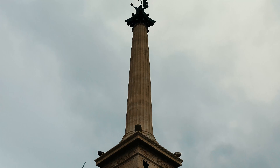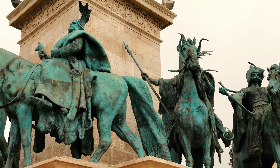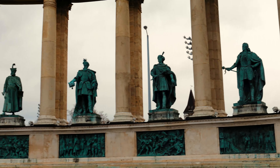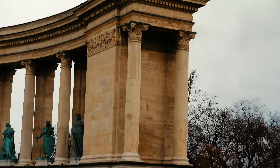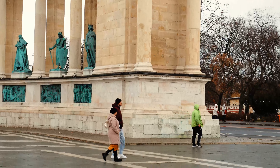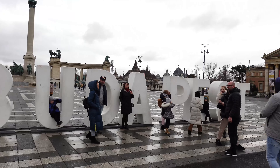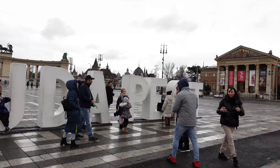To begin your journey into City Park, I would highly recommend making the starting point the infamous Heroes Square. Heroes Square is one of the main squares in Budapest. It houses one of the city's iconic symbols, the Millennium Memorial, which includes the seven chieftains of the Magyar Tribes which founded Hungary and other important heads of state. The square is also home to the unmissable photo opportunity that is the Budapest letters.